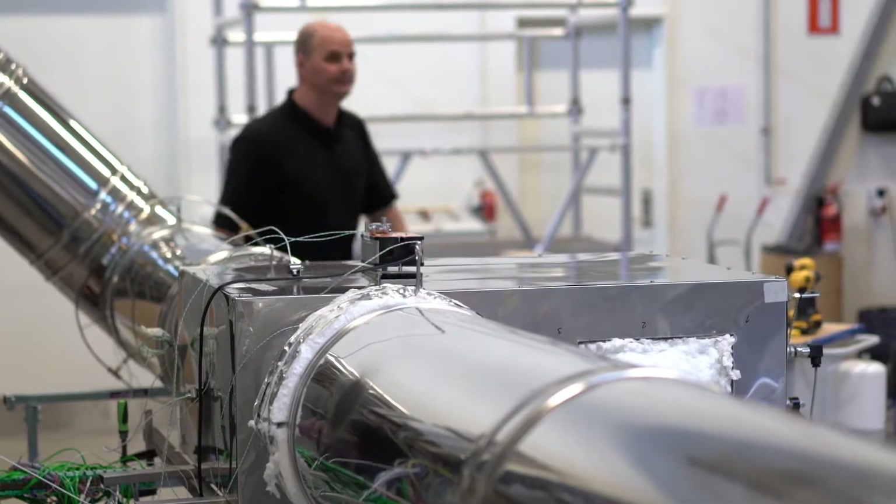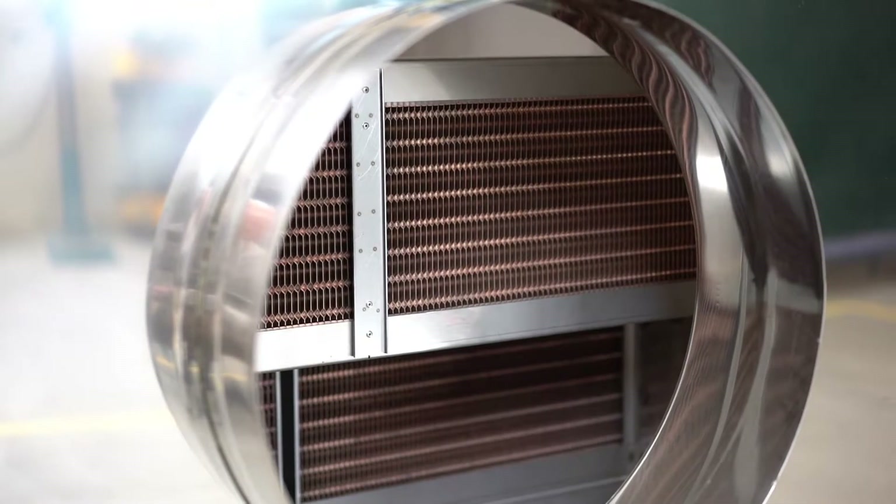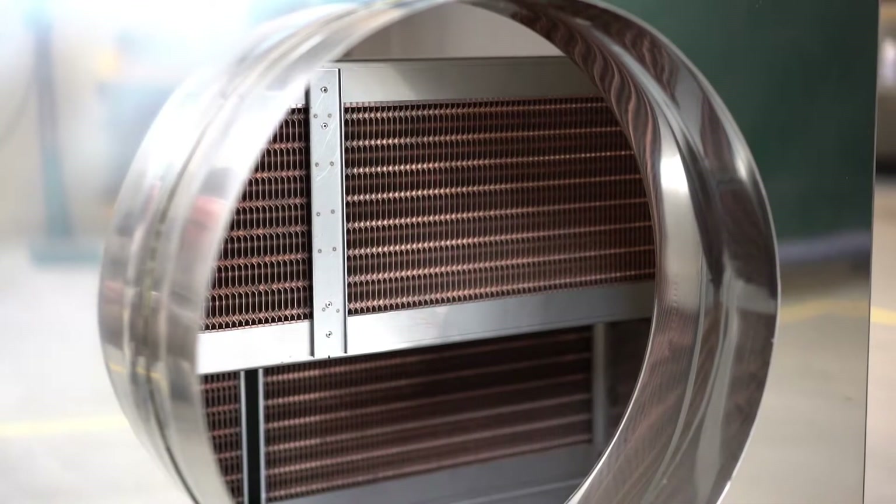ExoDraft and DOT have had a solid collaboration. I think ExoDraft has succeeded in offering a solution that's not static, but rather one that we can continue to develop. They've really become more of a collaborative partner as opposed to just a supplier.